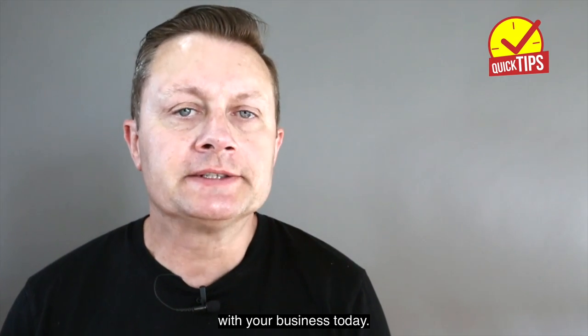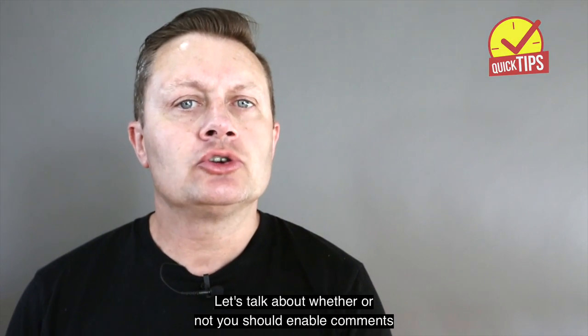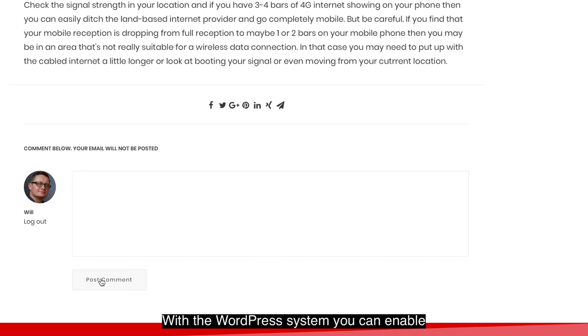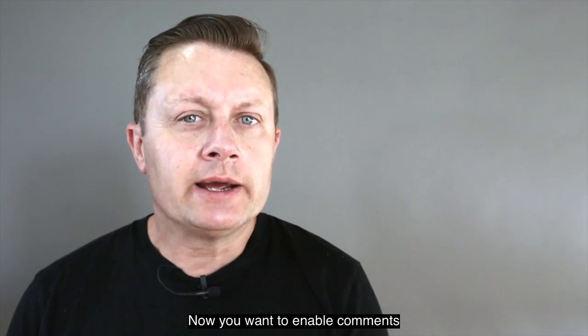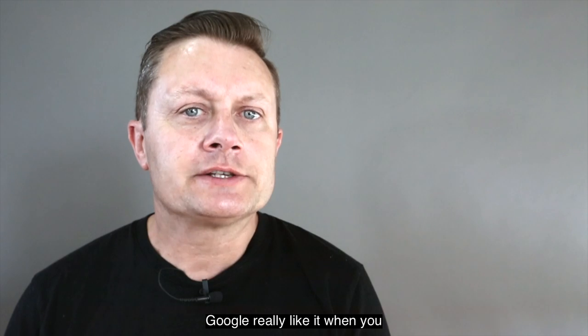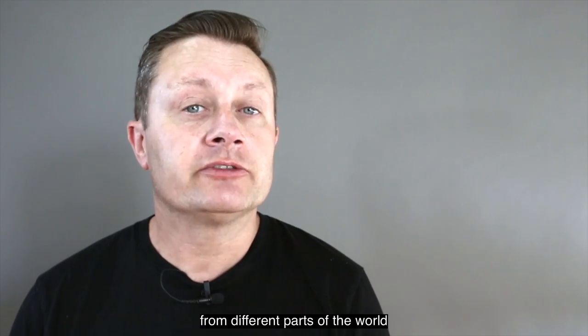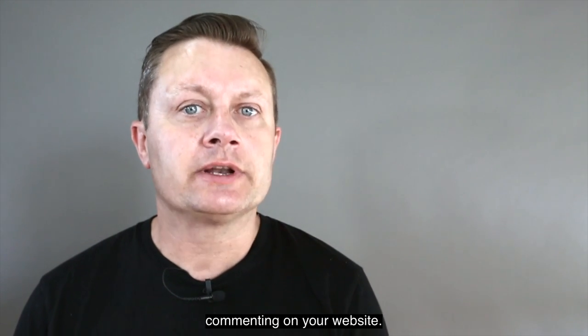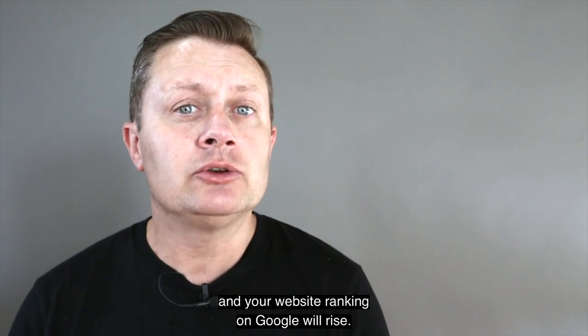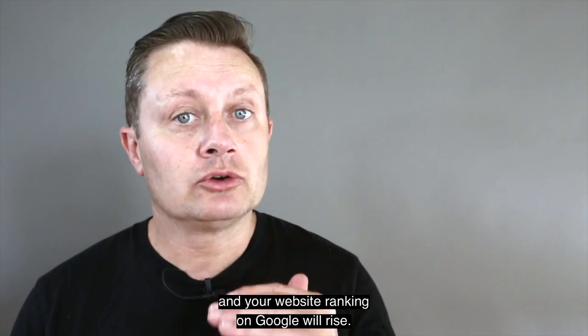A quick tip to help you with your business today: let's talk about whether or not you should enable comments on your blog post on your website. With the WordPress system you can enable or disable comments on your blog post. You want to enable comments because it generates more traffic to your website. Google really likes it when you have a whole bunch of different people from different parts of the world commenting on your website — they recognize that your website is offering something of value to the community and your website ranking on Google will rise.